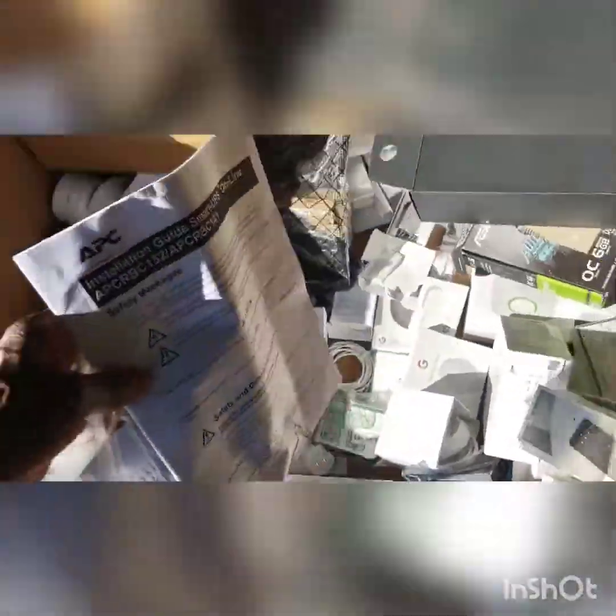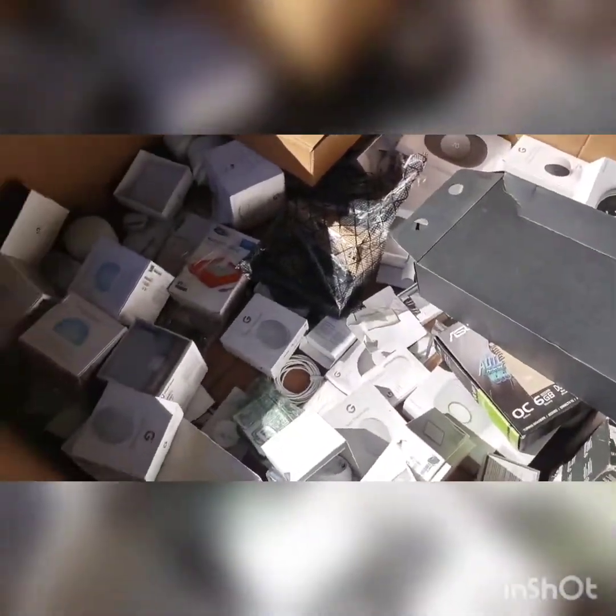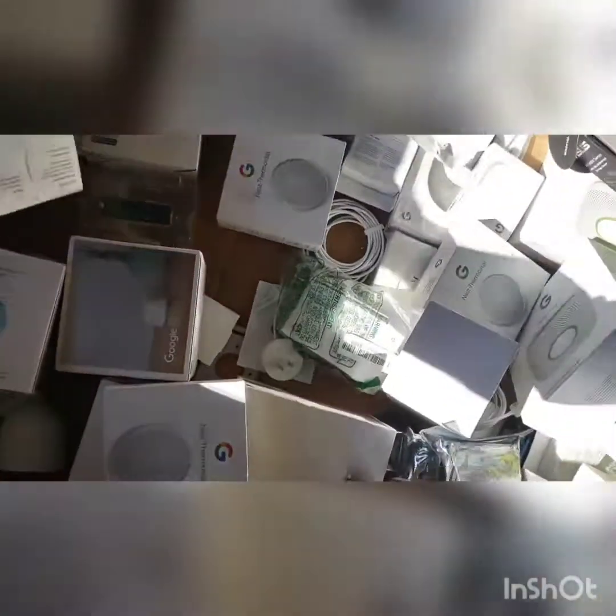I didn't open any of them up and inspect any of them for any reasons. I just kind of calculated how many of this it was and how many of that it was, and then went to bidding.